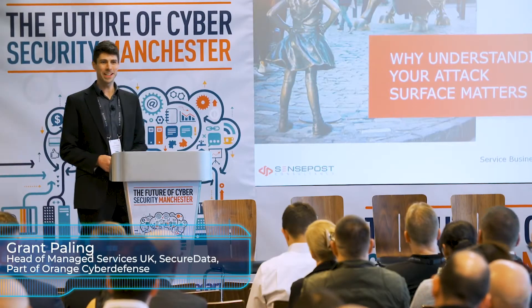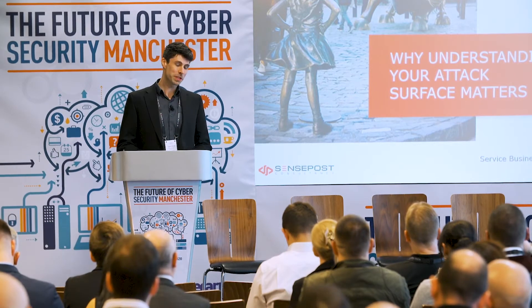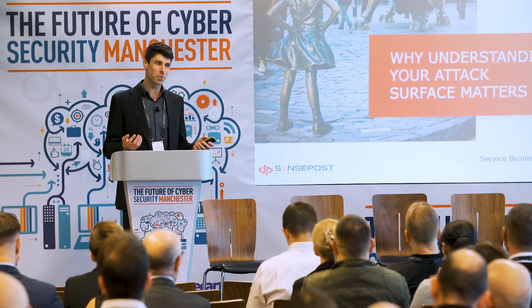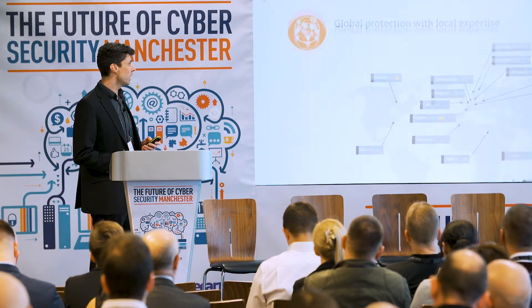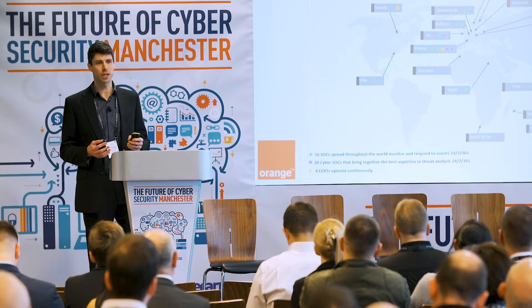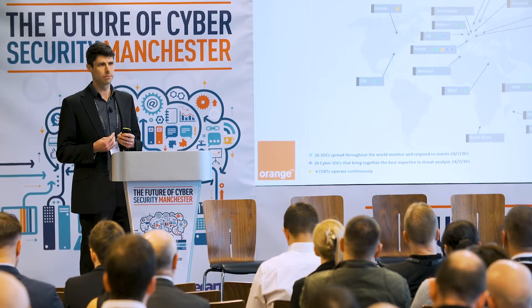It's a pleasure to be here at Old Trafford today — the Theatre of Dreams. I'm the Service Business Manager for the UK Cyber SOC within Secure Data, part of Orange Cyber Defense. Just to put it into context, the UK Cyber SOC is effectively — and there's a massive differentiation between SOCs and cyber SOCs.